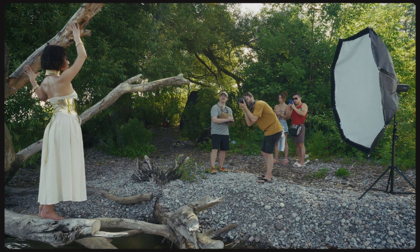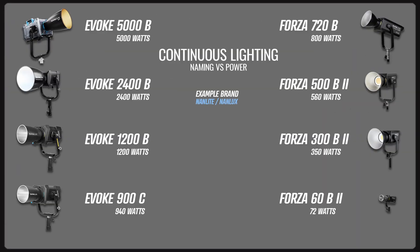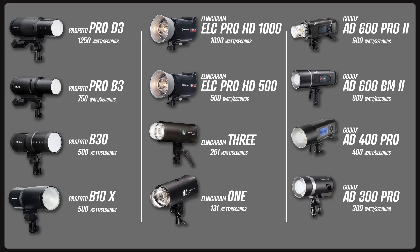Continuous watts and strobe watt seconds are not related in any real practical way. You just have to know through experience how bright a 500 watt second strobe is. Continuous lights are often named for their maximum power draw, which gives you a fairly good idea of brightness. Strobes can, but don't always, follow this naming convention.